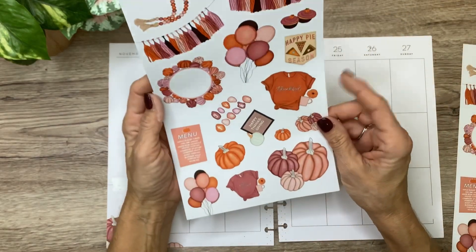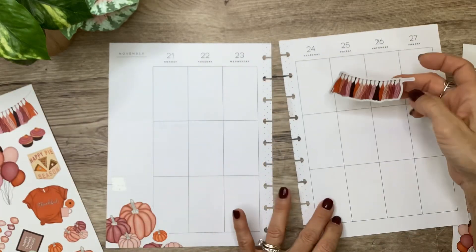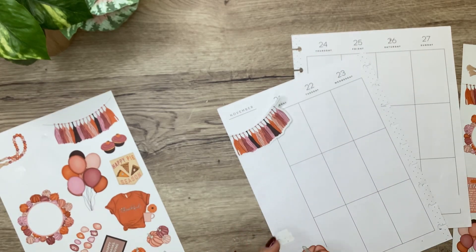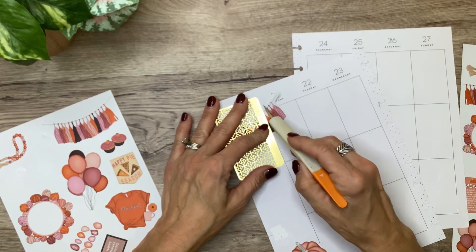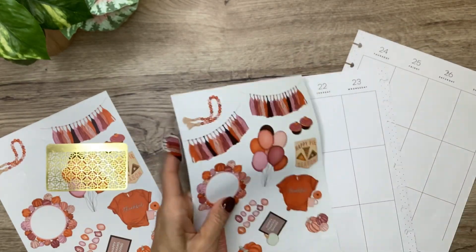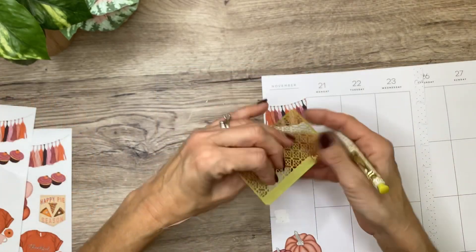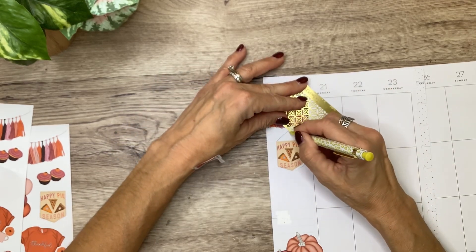Let's also do some of these little banners. I kind of want to do a little bit in the sidebar right here, so I'm going to put that there and just trim that off. I really like this Happy Pie Season little banner flag thing, and I think I'm going to do that little trick where I do the little hanger — just draw a little hanger here to make it look like it's hanging on the wall.